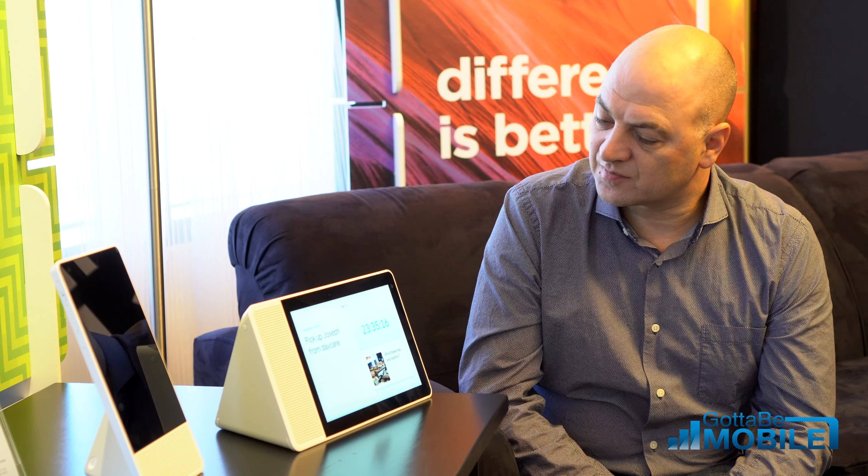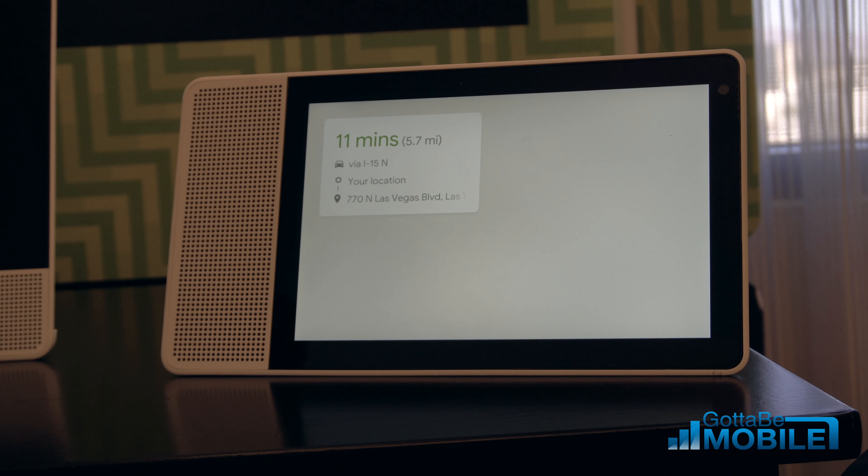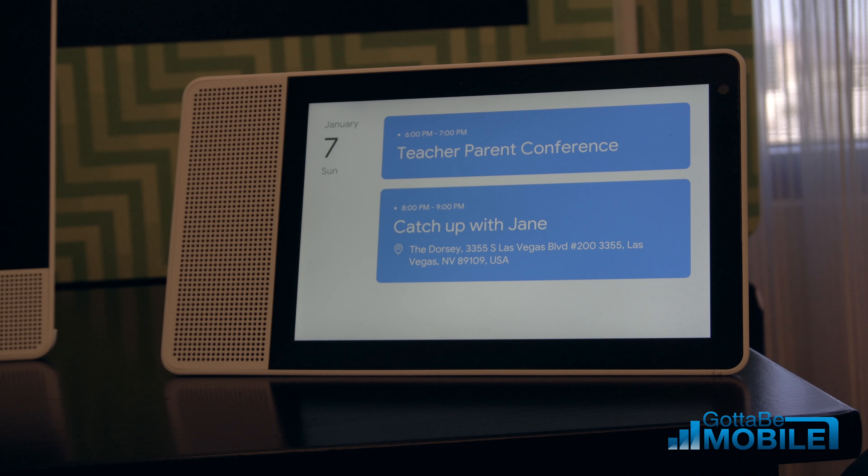Rachel's got to use the new routines feature, so she can say: Hey Google, good morning. Good morning, Rachel. The light just worked. Currently in Las Vegas it's 59 and mostly sunny. Today it'll be mostly sunny with a forecasted high of 64 and a low of 44. The best way to get to work by car is via I-15 North and will take about 9 minutes in light traffic. Today at 6 p.m. you have teacher-parent conference. Following that, today at 8 p.m. you have catch up with Jane. Have a wonderful day.